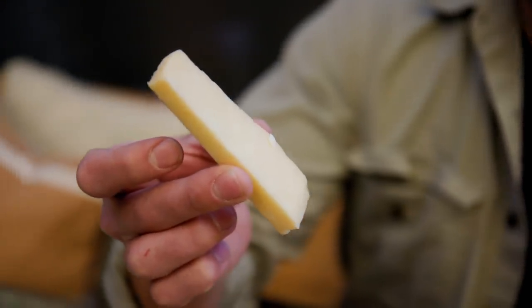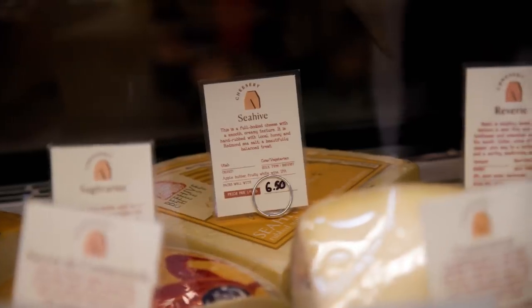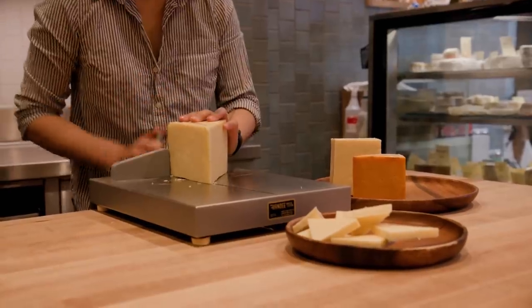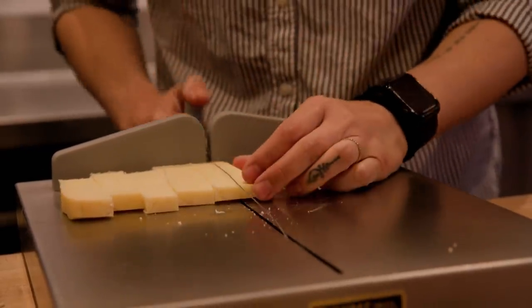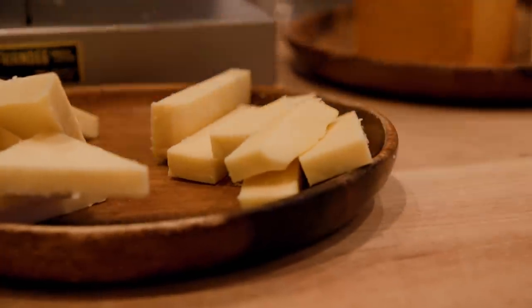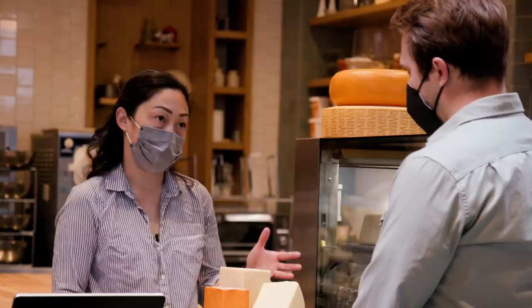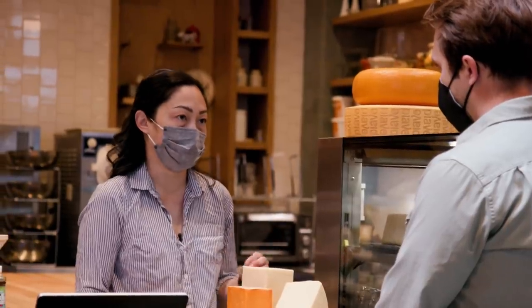The last one was the Seahive cheddar, which was definitely the sweetest of the three cheeses. Seahive is from Beehive Creamery out in Northern Utah. They use Jersey cow's milk. This one is rubbed in sea salt and wildflower honey, so it's got a little bit of sweetness, a little bit of saltiness, and just a hint of grassiness at the end. Between the Seahive and the Prairie Breeze — because they're salty and sweet in contrast with each other — they would be great in both salty and sweet applications.